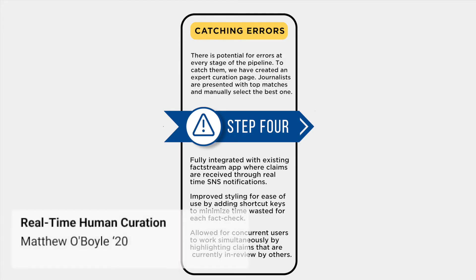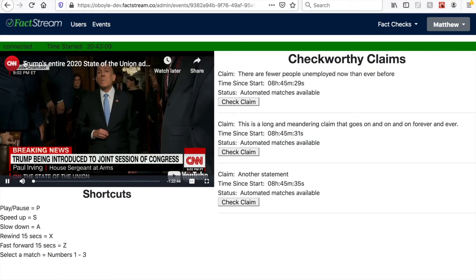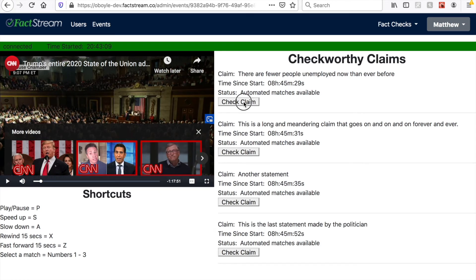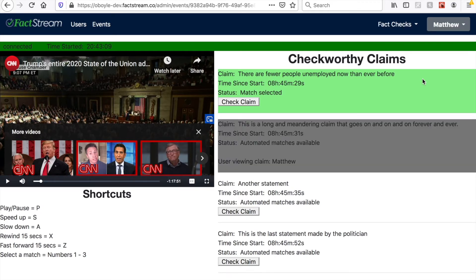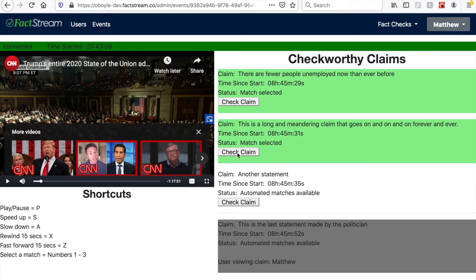Our expert curation page allows journalists to view incoming claims and manually select matches before they are presented to the end user. When opening a claim, the journalist is presented with the most relevant fact-checks taken from the automated pipeline and can select one to be displayed to the end user. Multiple users can work concurrently, with in-review and selected claims being represented by grey and green backgrounds respectively. This process only takes a few seconds for the journalist, but tremendously increases the accuracy of our results.